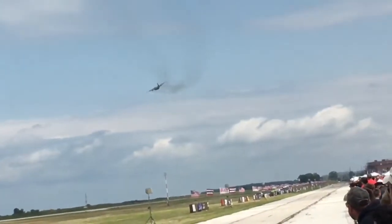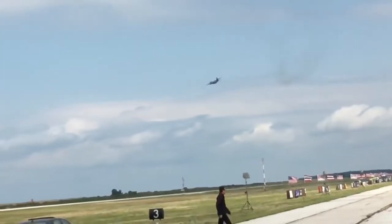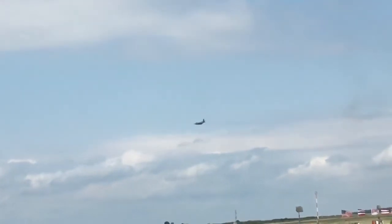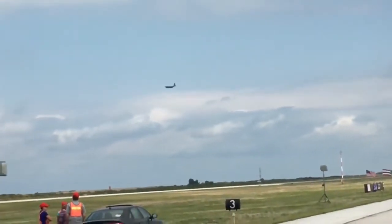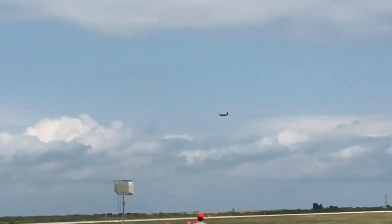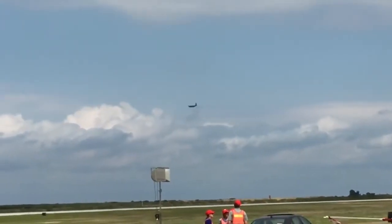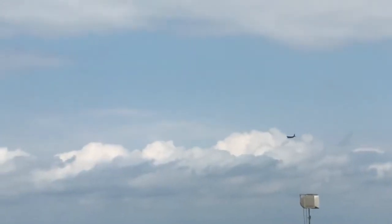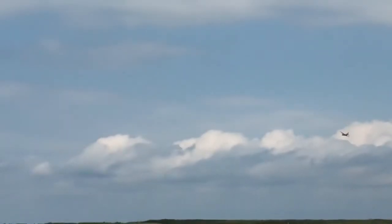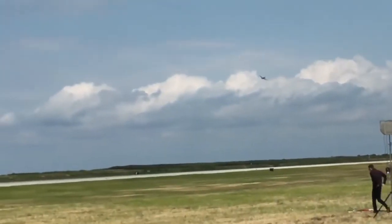Several years ago, to improve an airplane that was already great, they came up with the J model of the C-130. They unveiled a higher horsepower rating for that jet engine and reduced the fuel consumption by a whopping 21%. They replaced the four-bladed props with a six-bladed, very sophisticated, improved prop manufactured by the Dowty Company.